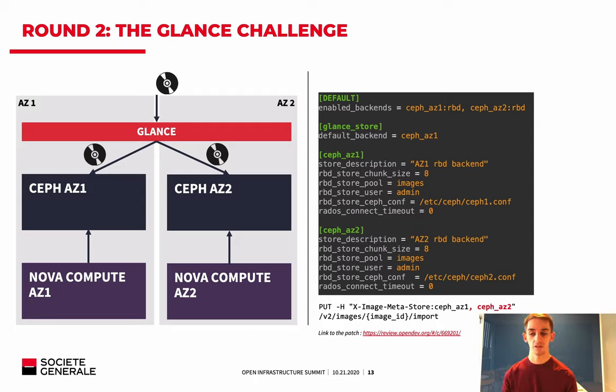From there, the Glance team also developed the ability to copy an image from one store to another. For Victoria, we added the capability to stage-provision images to be even faster on upload. By pushing Kolla-Ansible to its limits, using routed provider networks in Neutron, and developing the multi-store import feature in Glance, that's how we achieved stretching our OpenStack deployment — now running around 3,000 VMs on 80 compute nodes, and it runs quite well.